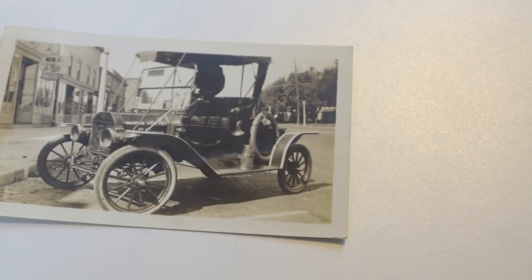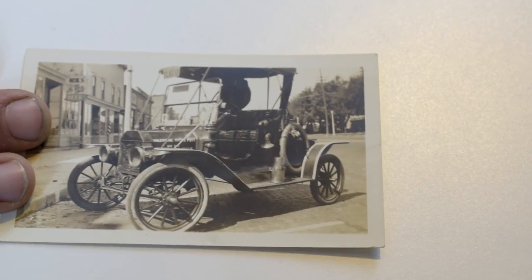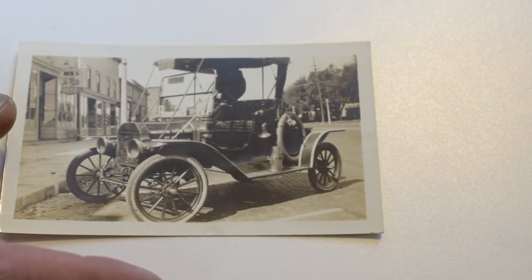This is a real early car, circa 1905 to 1906, somewhere in that range — really one of the first early cars — in a downtown street. It's just a good image all around. Photos in general like the ones I've just shown you — 10 to 15 bucks is probably what I'd expect to get. They may take a little while to sell, but they are going to sell.